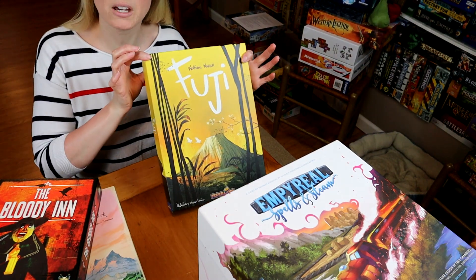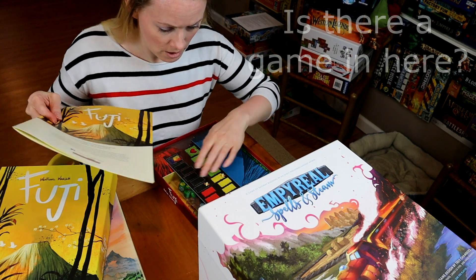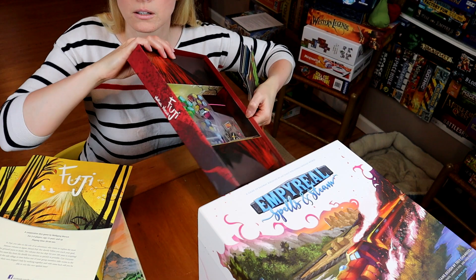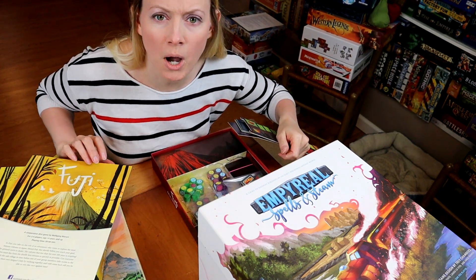Fuji. If you pick up Fuji, you might think there isn't even a game in here. That's it. It's just air escaping from the box.